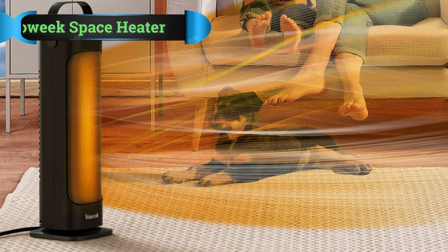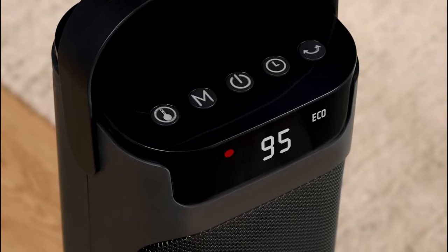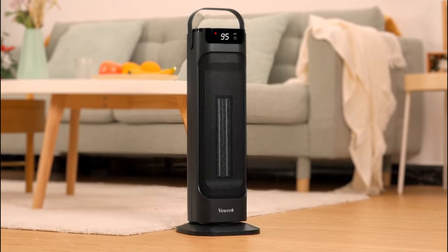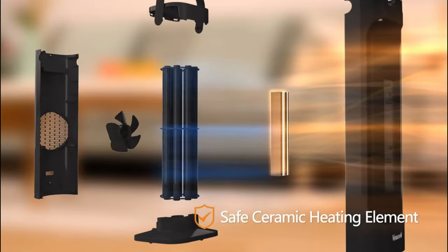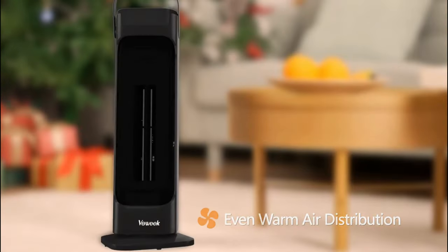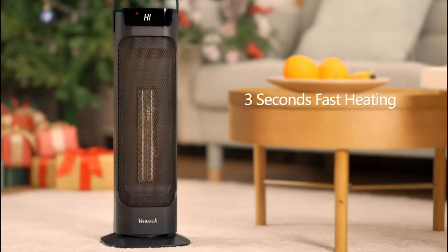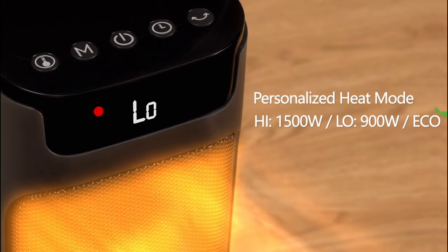Vauic Space Heater for a Large Room. The Vauic 24-inch Space Heater is our final pick for the best space heaters suitable for a large room. This electric corded heater features a powerful 1,500W ceramic heating element that ensures instantaneous warmth, heating up to 70 degrees Fahrenheit in three seconds after you turn on the heater. It also has 90-degree widespread oscillation to effectively warm surroundings of up to 269 square feet.